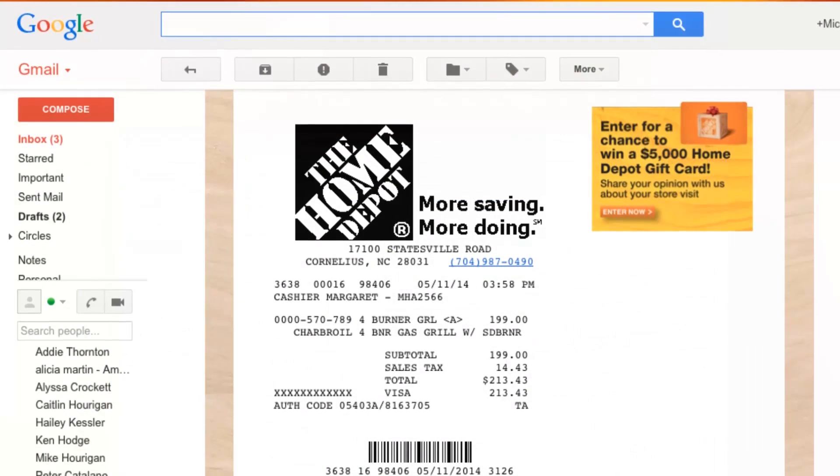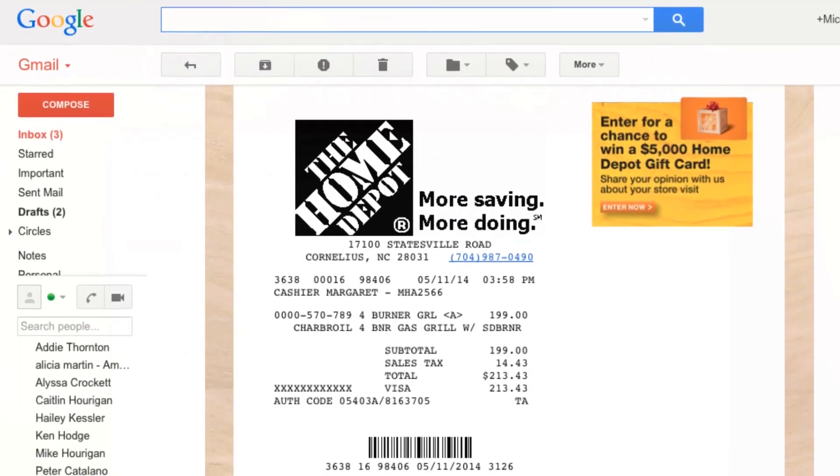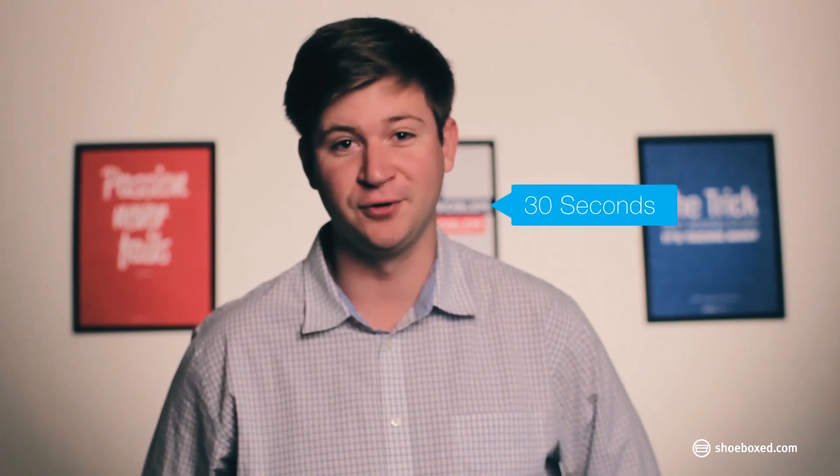We spot incoming receipts and submit them for processing so you never miss an email receipt again. The best part? Set up is one time and it only takes 30 seconds.